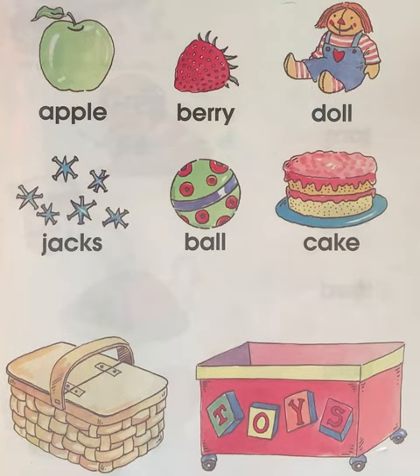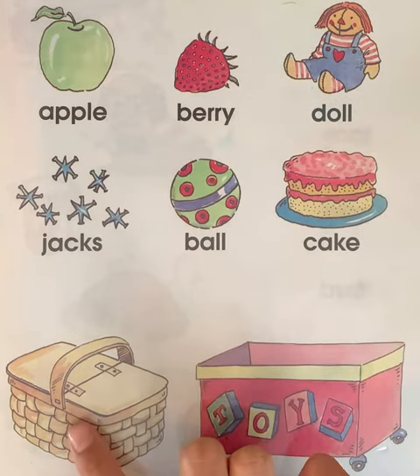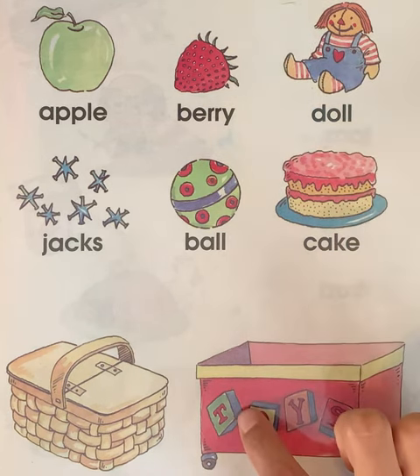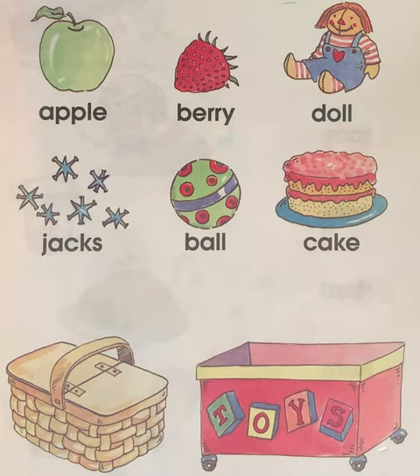Hello everyone. Welcome to Numbers and Colors. Today we are going to draw lines from the foods to the basket and then we are going to draw lines from the toys to the toy box. Please make sure to like this video and subscribe to the channel. Thank you.